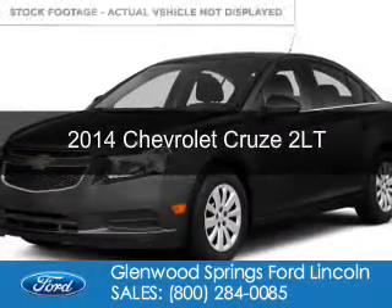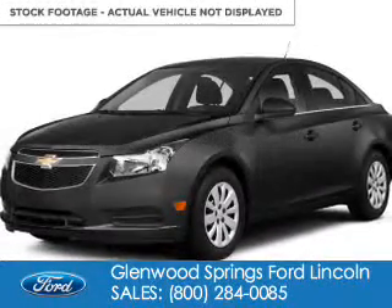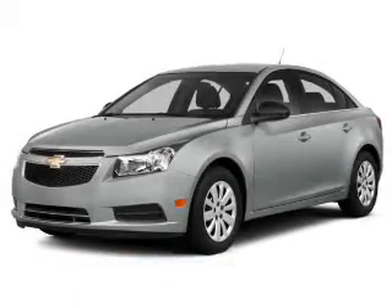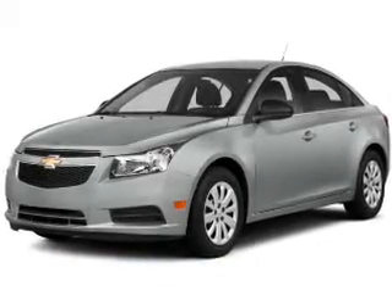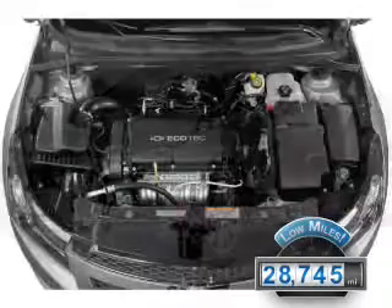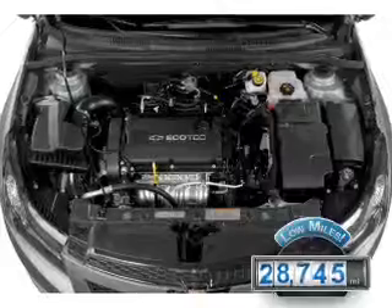This is a used 2014 Chevrolet Cruze. It's powered by front wheel drive, a 1.4 liter four cylinder engine, and a six speed automatic transmission. With fewer than 30,000 miles, this vehicle has a long road ahead.